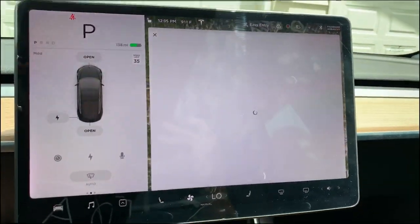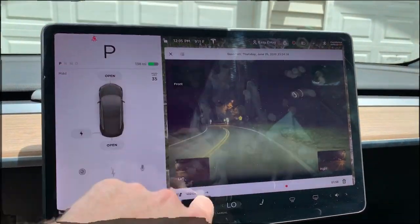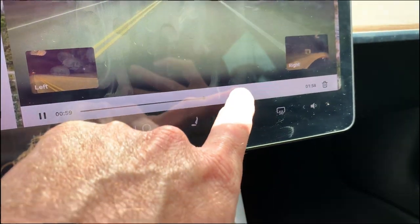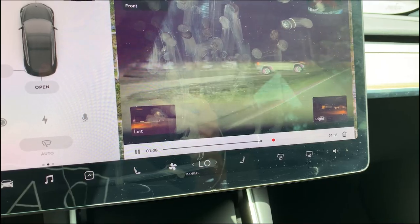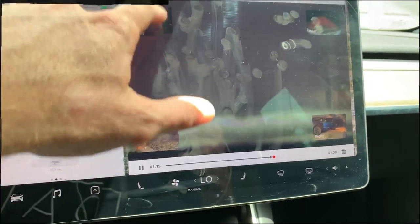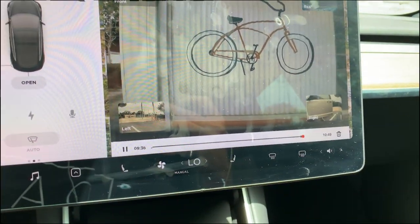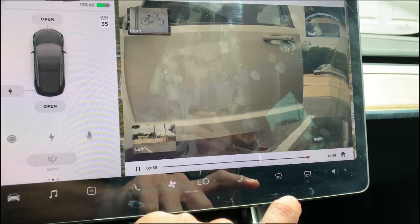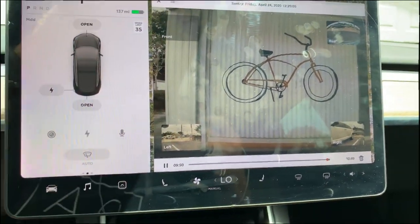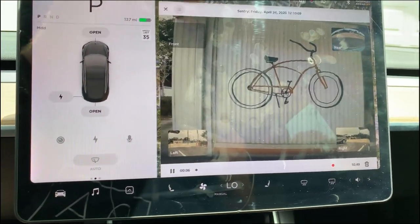Let's jump into the viewer and look at how the dash cam works now when you have some type of an event. As you can see, I'm driving along this road and down here there's a little red dot. That red dot is essentially where I triggered the dash cam — whether it be honking the horn or tapping the button. And on the right-hand side, it shows what triggered it, like someone walking in front of the car. That's going to help tremendously when filtering through videos.